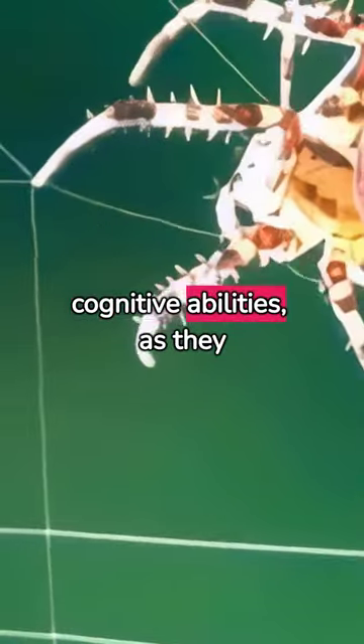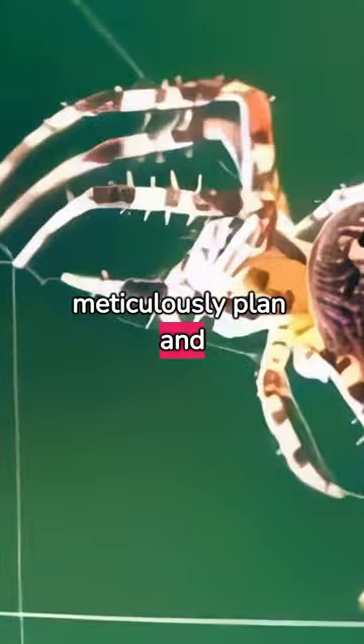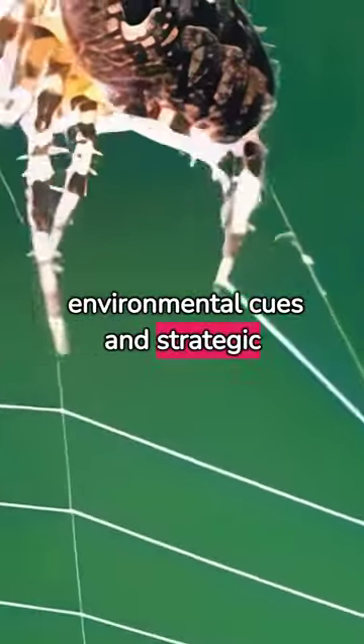Delve into the spider's amazing cognitive abilities as they meticulously plan and construct their webs based on environmental cues and strategic instincts.